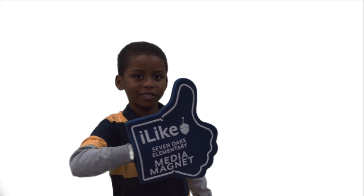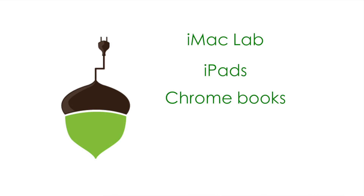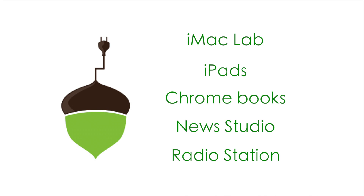I like using technology at 7 Oaks. The best thing about 7 Oaks Elementary is that we have so many resources to help our students, and it's so much fun for them to be in our classrooms with all these wonderful technology resources.